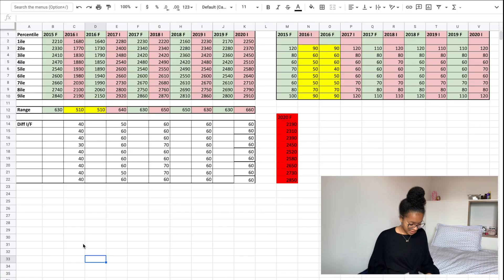Before I show you the Google Sheets, I want to explain what interim results are. Basically, interim results are the results that the UCAT consortium releases around halfway through the testing schedule of that year, giving you all the statistics for all UCAT test takers up until that point. This year they took statistics up until the 20th of September 2020, which gives you a broad and generally good idea of what the final results will be.